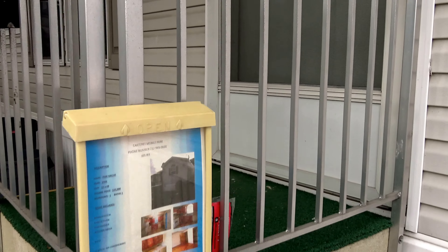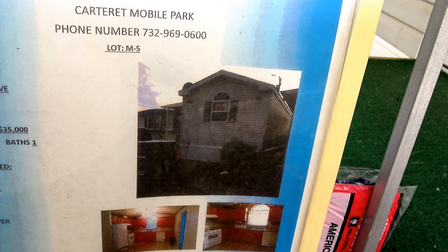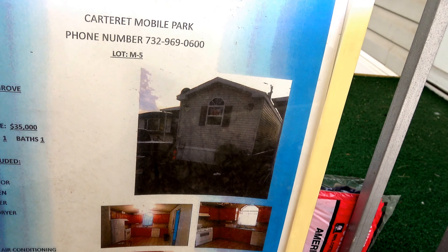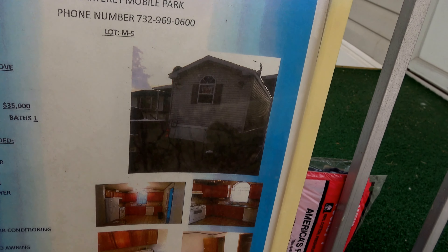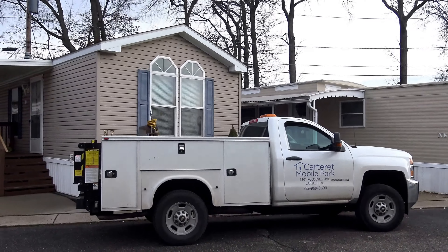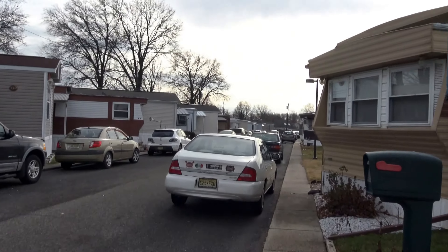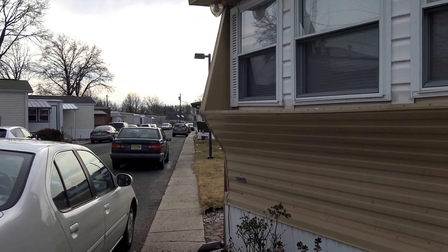Now we're on N row and M as in Mary row. This N5, I had the honor and privilege of selling to a beautiful woman who was originally from this area. She went to South Jersey and then came back. There's our trusty handyman — Frank is still working. God bless Frank.